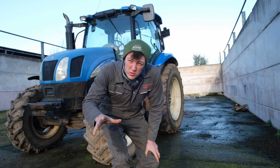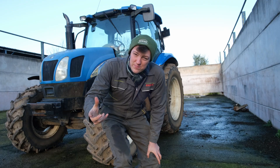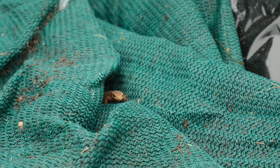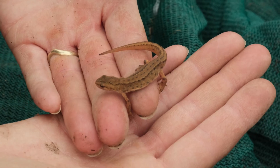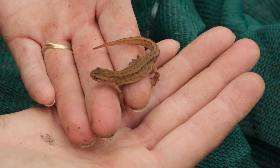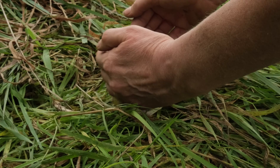I feel like we deserve a fun video this week after everything that's been happening, so I wanted to show you a film about newts from 1942. We have smooth newts like you see in this film on our farm. Here's one we found living in our silage sheets. I think this one is female. We popped her in some grass and she scuttled away.